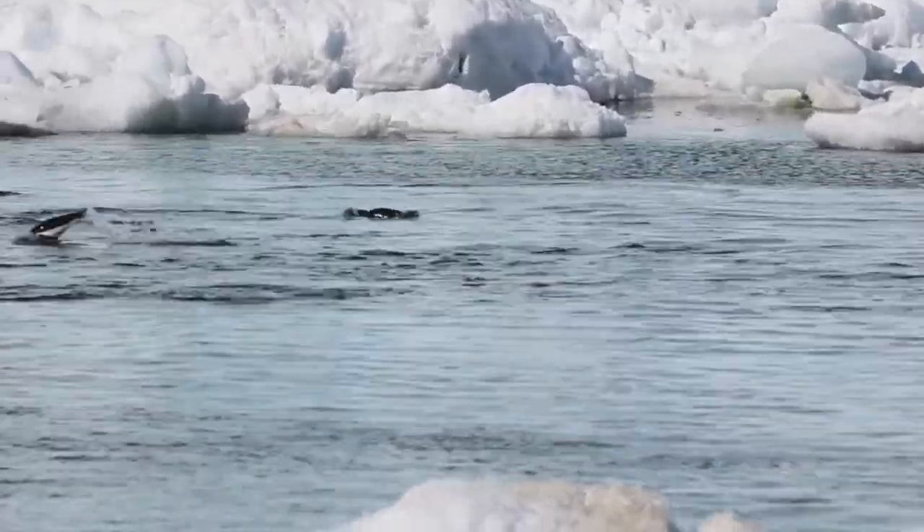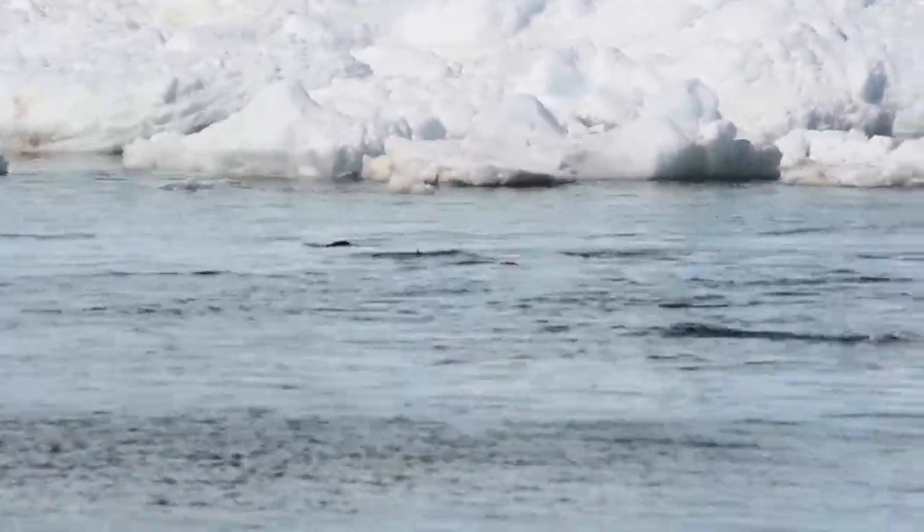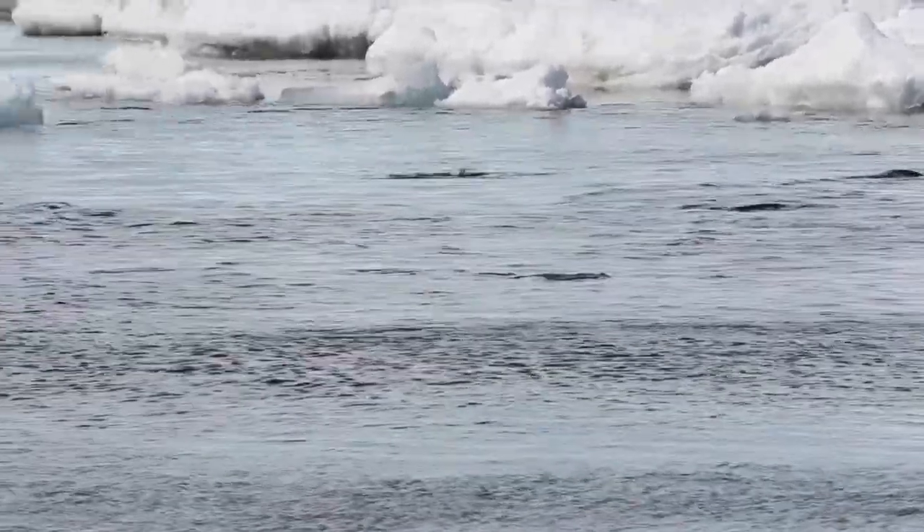Once in the water, these penguins are excellent swimmers, reaching speeds up to 22 miles per hour underwater — the fastest of all penguin species.